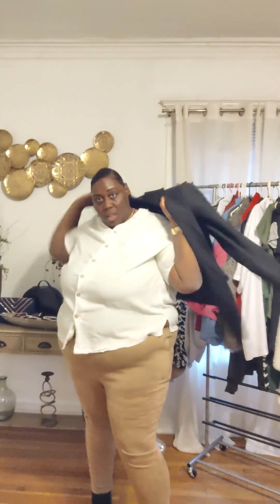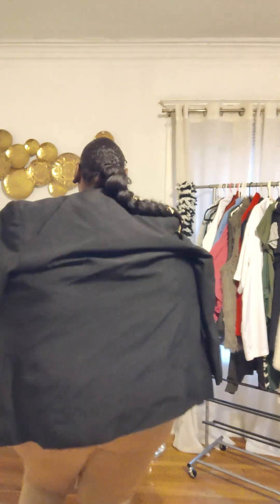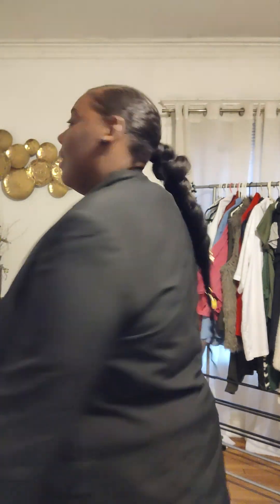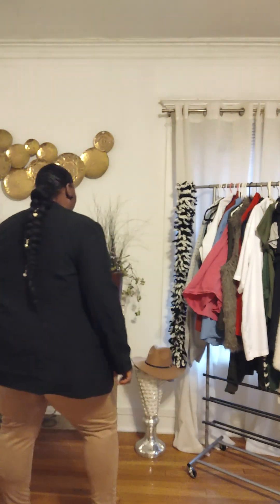Now I love to take a blazer and drape that over — and baby, you did that! You also can put your arms in it. Yes, yes, yes!